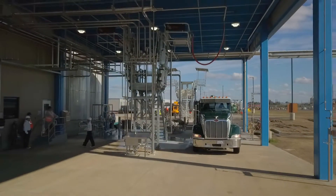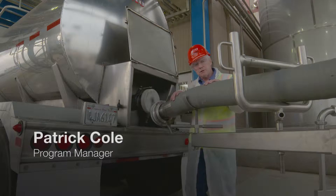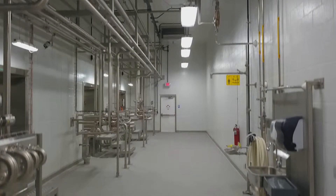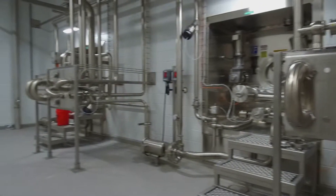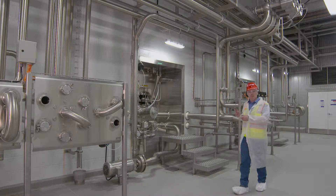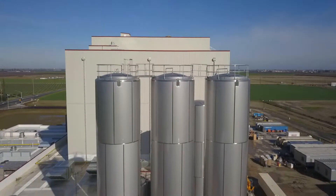The milk is received from the farm into this receiving bay. That's 50,000 pounds of milk from a tanker in less than eight minutes into the facility. From the receiving bay, the milk is delivered through mixed proof valves into these three 70,000 gallon silos.